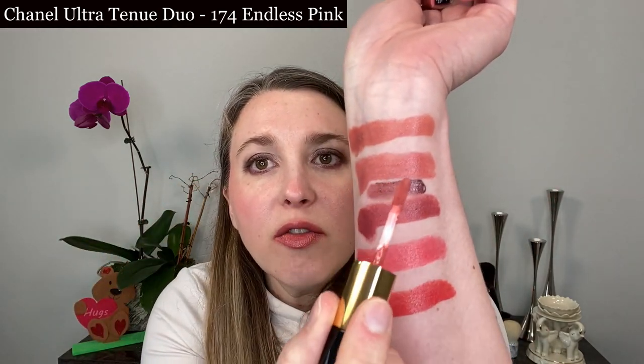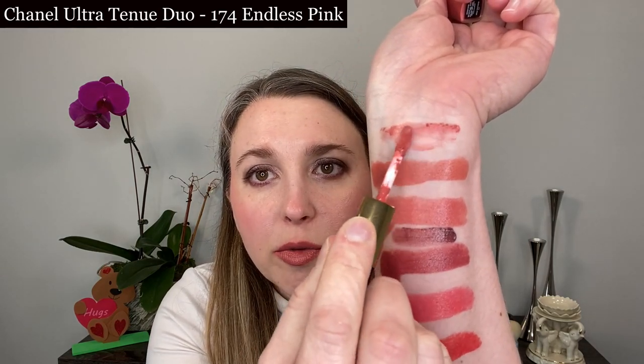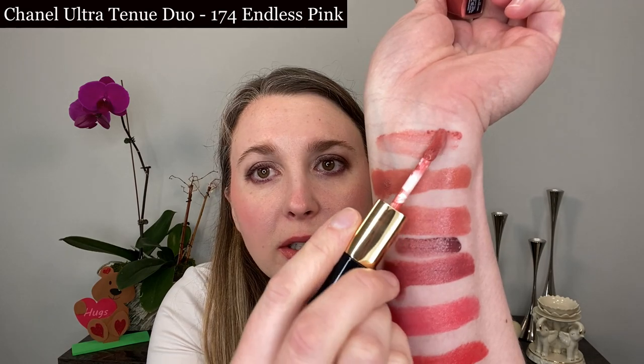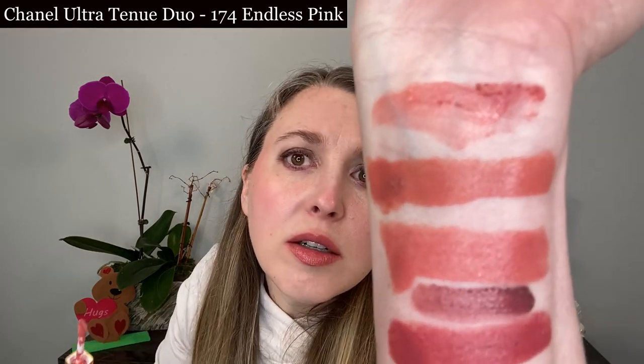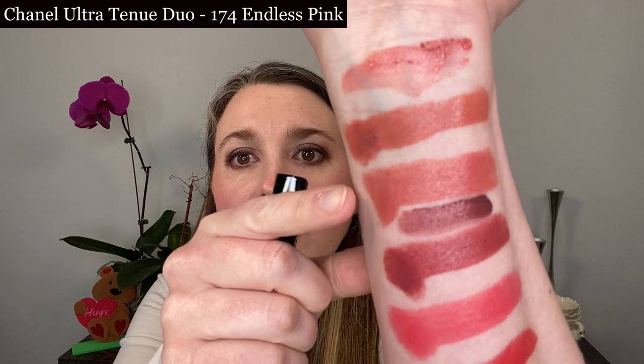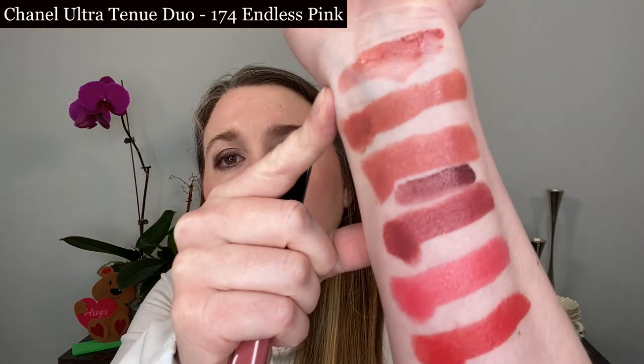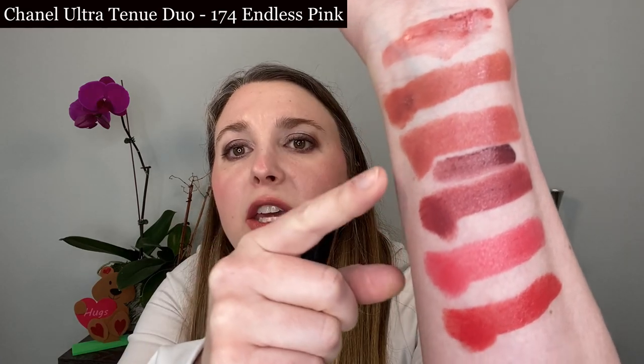Another duo I want to compare is number 174 Endless Pink — I'm not sure if it's available right now as it's a limited edition shade. Number 174 Endless Pink is going to be fairly similar to Dream, though Endless Pink is actually a little bit cooler and pinkier than Dream. Dream has a little bit more peach in it.